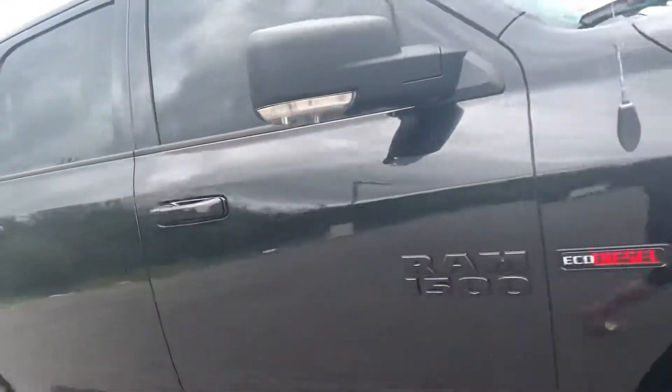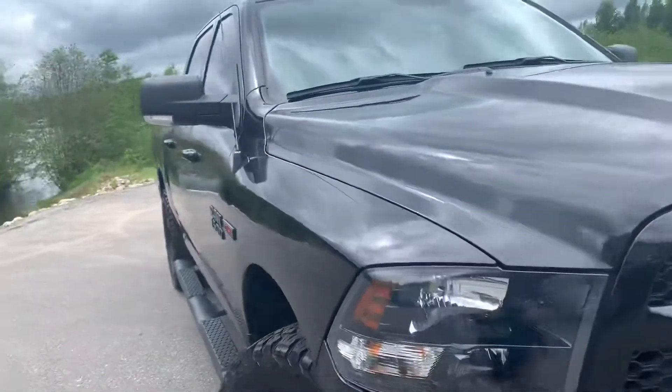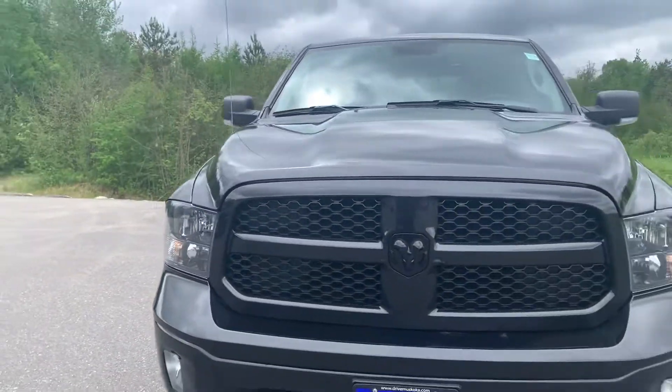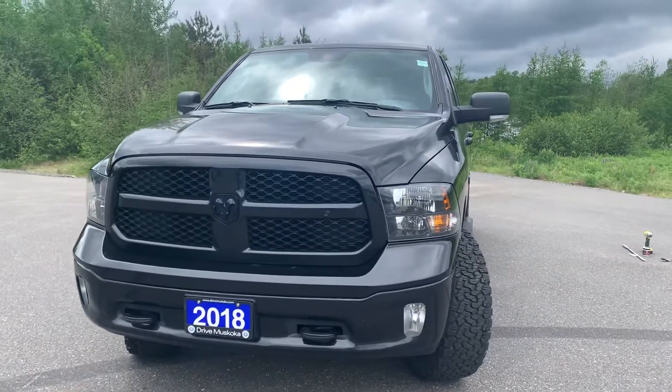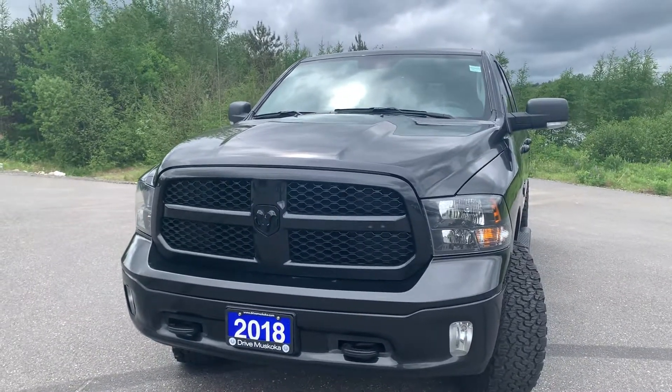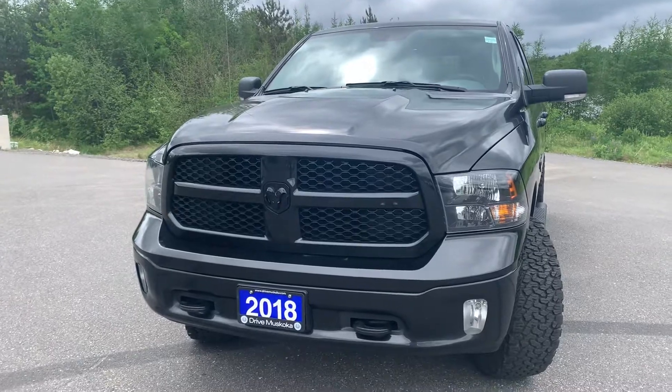And there you have it, Pri — that is the 2018 Ram 1500 Bighorn. It's Lexi from Armstrong Dodge, and I really hope you enjoyed this walkthrough video. Thank you very much, Pri.